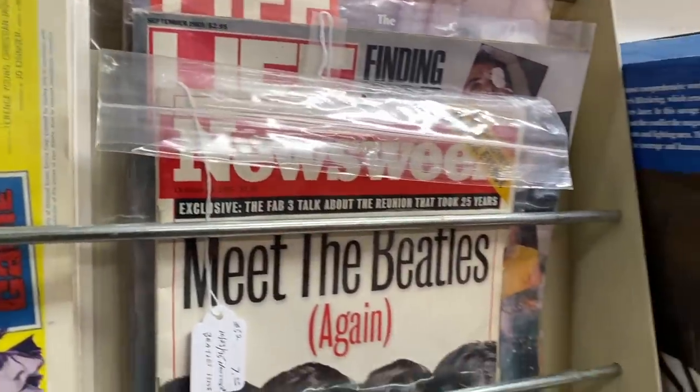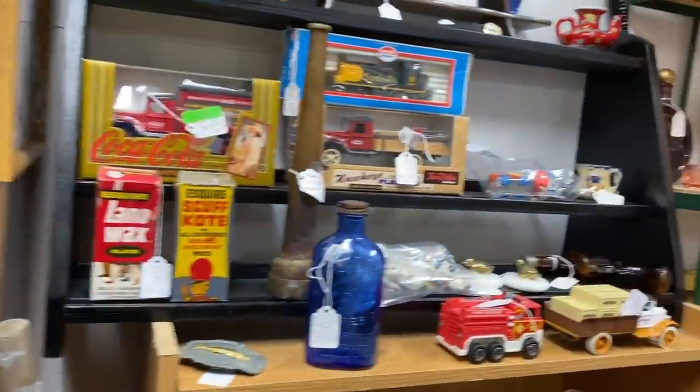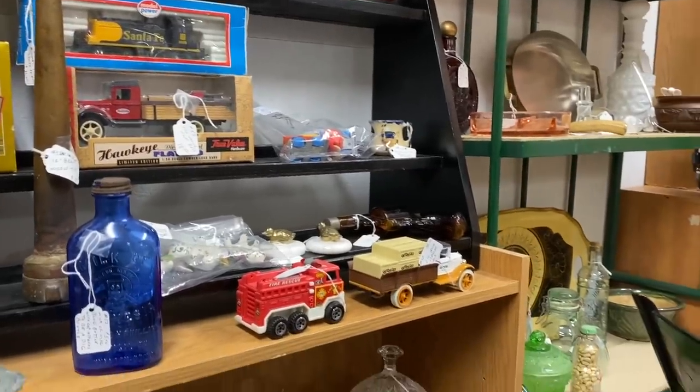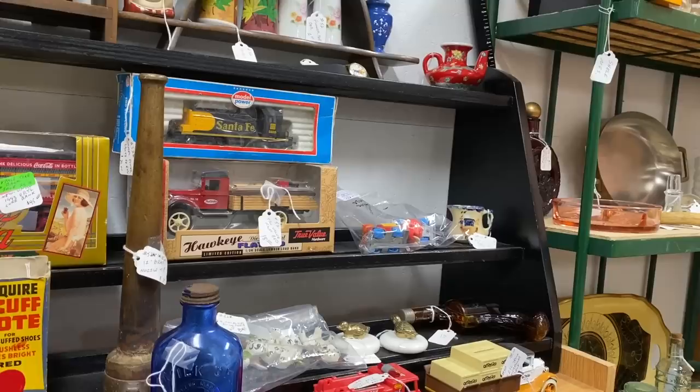I love the Beatles, so naturally I'm going to gravitate towards anything to do with them. That wasn't too old of a magazine, unfortunately — it just kind of had a little bit of information on them, so I decided to pass on it.